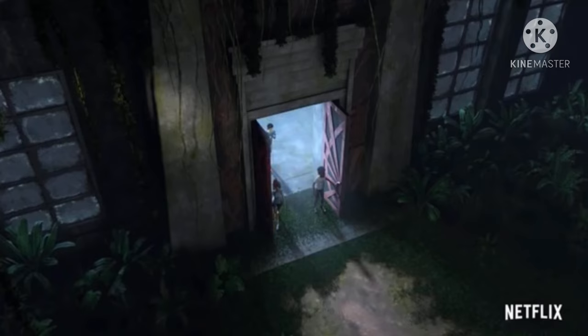Hello everybody and welcome to another Camp Cretaceous video. In today's video we're going to be talking about a specific part of the new Camp Cretaceous season 3 trailer which revealed an unknown building.